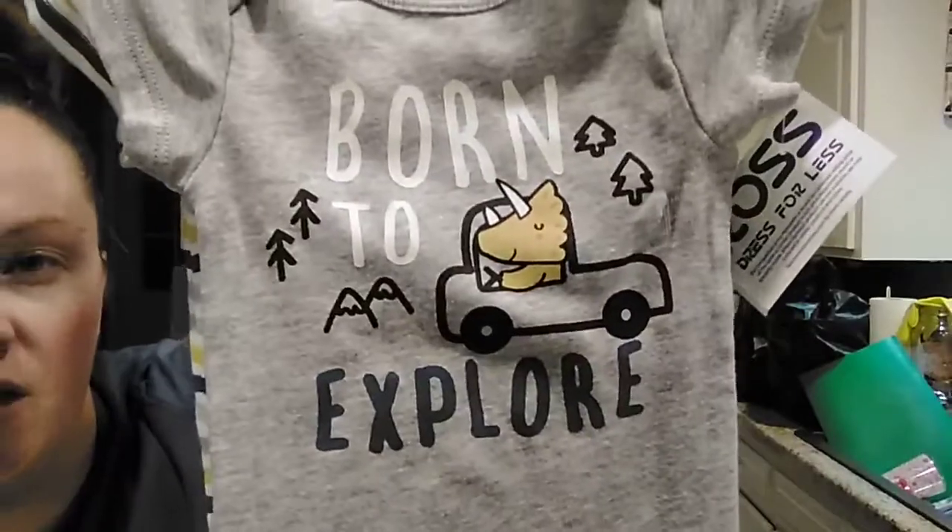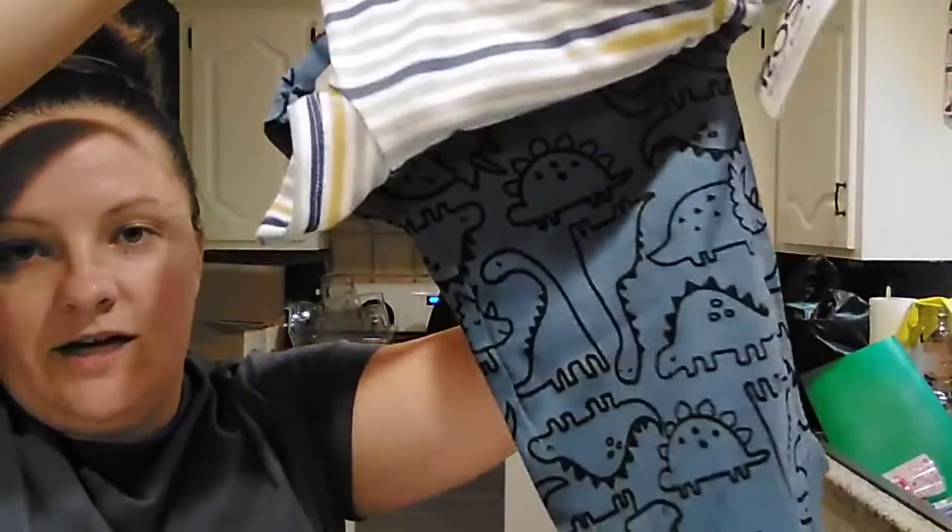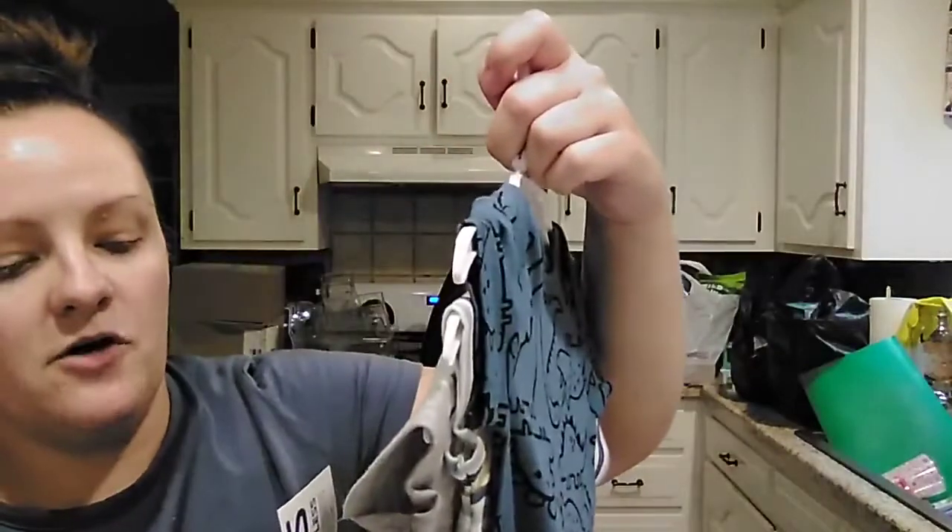Then I picked up a three-pack of Gerber brand onesies. These are zero to three months. One says 'Born to Explore,' then just a little striped one, and then little dinosaurs on the back. These were $5.99 for the three-pack — I didn't think that was a bad price at all.